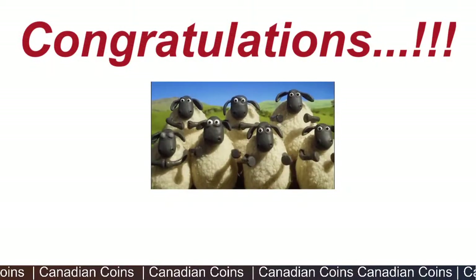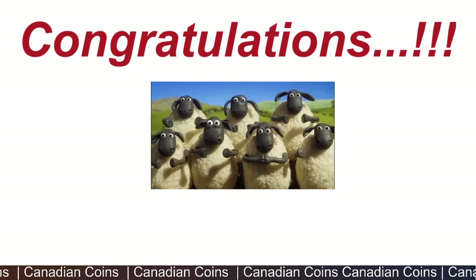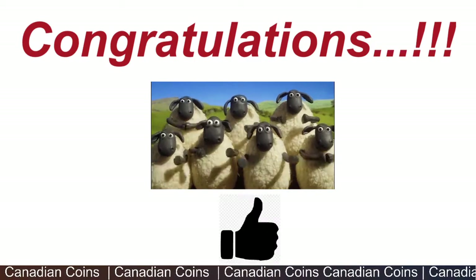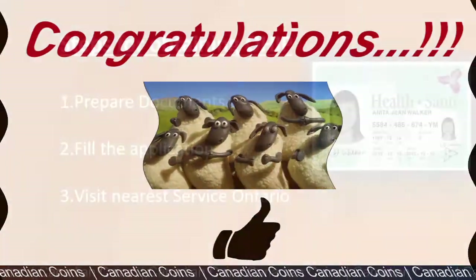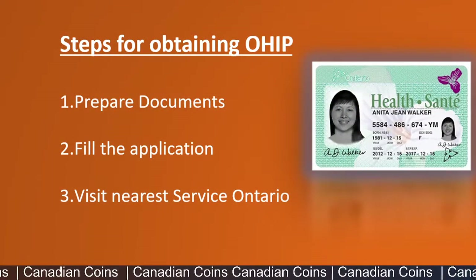Congratulations if you have already received these benefits. If not, please follow the steps in the video — I am so excited to share this opportunity with you. Obtaining OHIP is a simple three-step process.